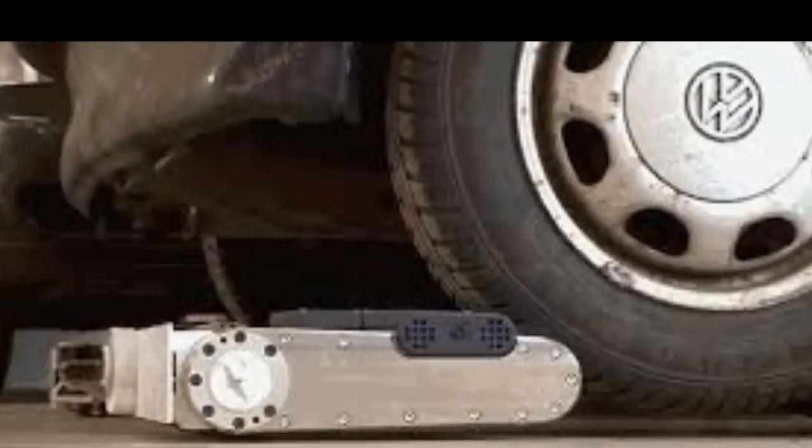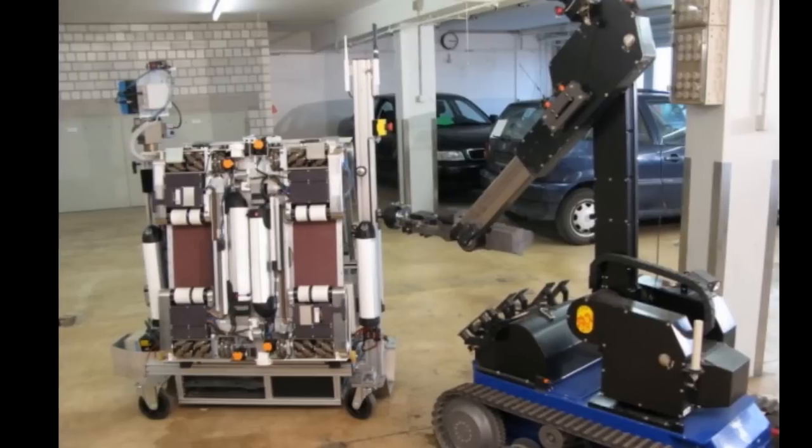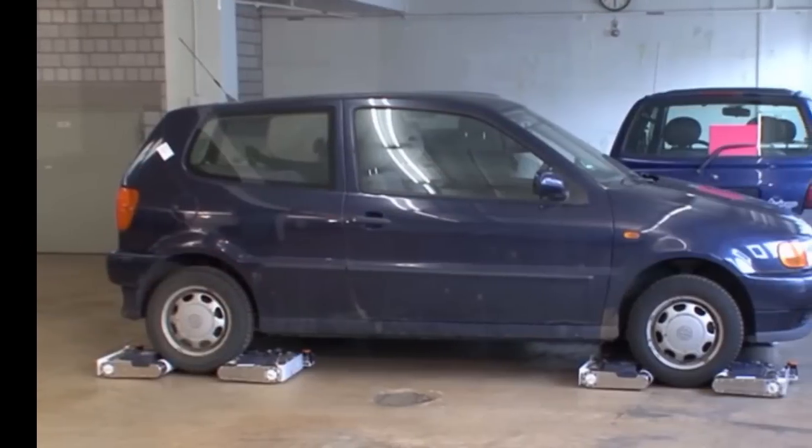For now, this team of many flatbots are on a mission to help make our streets safer, but that's not to say they couldn't lend some driving assistance — or even steal cars — in the future.